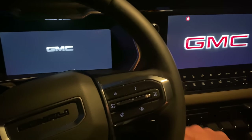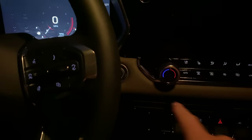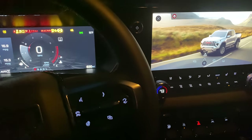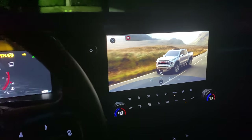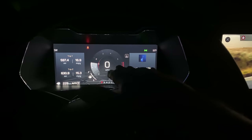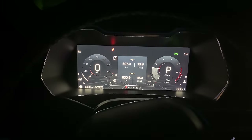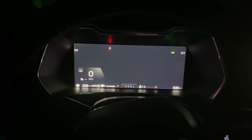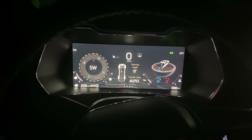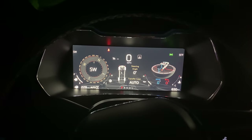That looks pretty badass. Start-stop button here — turn it on. We have the drive mode pop up, we have the infotainment screen pop up. I'll talk about this more in a likes and dislikes video. You can do some stuff with this, but until you go AT4X — I guess Denali does this as well — the lower trims like Elevation and AT4 didn't have the same kind of stuff.